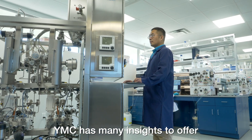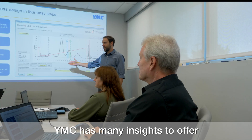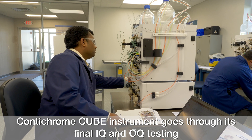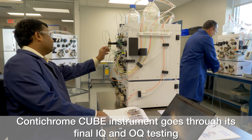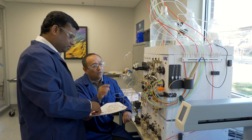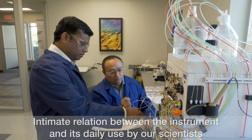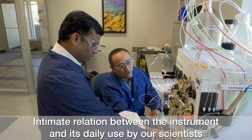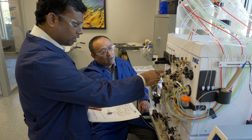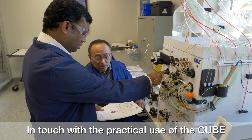With over 40 years as an innovator in purification sciences, YMC has many insights to offer. The Insight Center is also where each new Contichrome Cube instrument goes through its final IQ and OQ testing and QC sign-off before it is shipped to customers. The close proximity between the development labs and the final quality control for cube assembly drives an intimate relation between the instrument and its daily use by our scientists. YMC engineers and quality control technicians collaborate closely with our lab scientists to stay in touch with the practical use and upkeep of the cube.